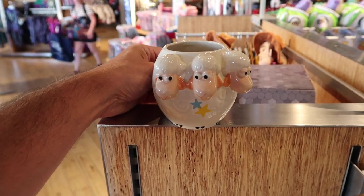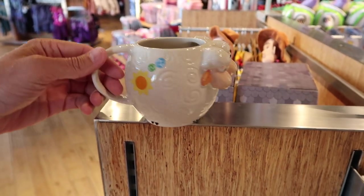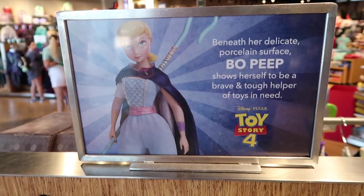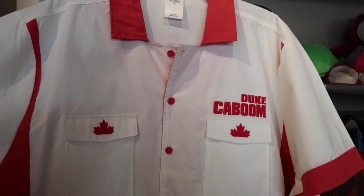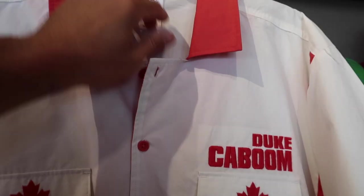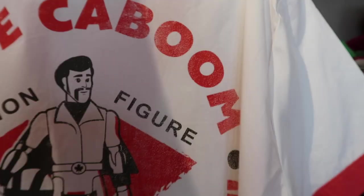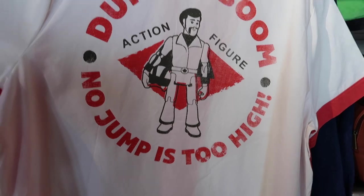There are the three little lambs from Bo Peep in Toy Story 4 — their names are Billy, Goat, and Gruff. Keanu Reeves would be proud: here's a Duke Kaboom shirt that looks like a bowling league shirt. On the back it says 'A Legend in Action' with Duke Kaboom as an action figure, and 'No jump is too high for Duke Kaboom.' It's $39.95.